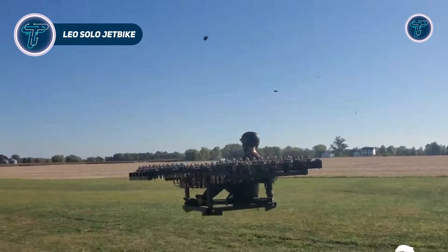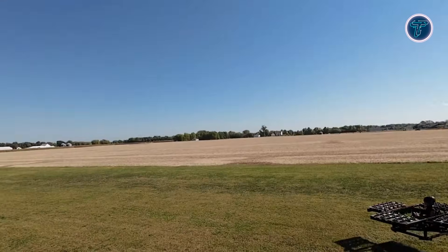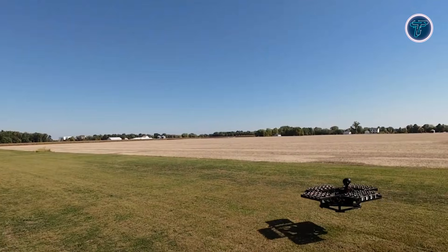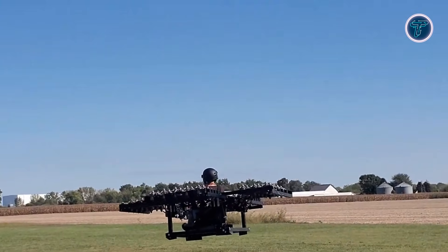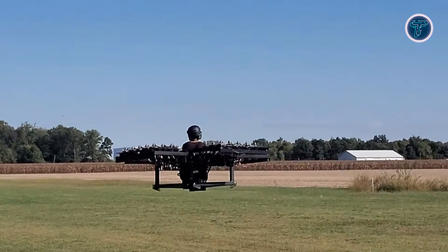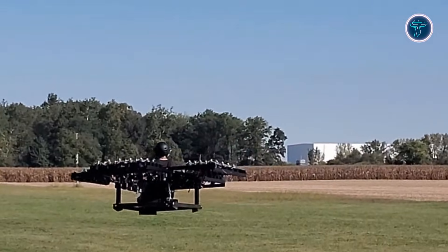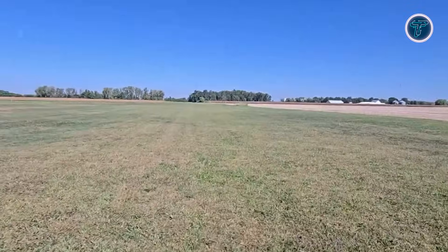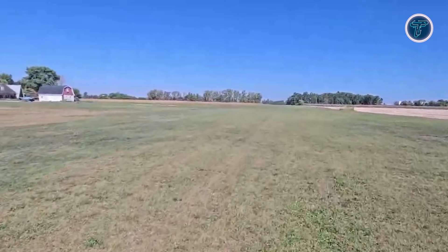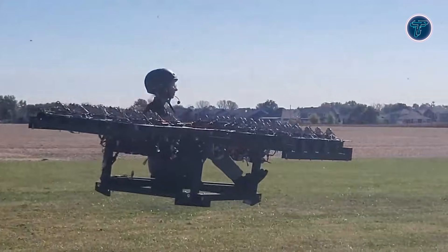The Leo Solo Jet Bike showcases a bold direction for personal air mobility by blending motorcycle-style riding with electric flight technology. Designed as a single-seat electric VTOL, it allows one rider to lift vertically and hover above the ground without traditional wings or large rotors. Instead, the Jet Bike relies on multiple small electric jet fans built into a compact frame, improving balance, control, and safety. Its vertical take-off capability means it can operate from tight spaces without runways, making it suitable for controlled low-altitude flight. The lightweight structure and electric propulsion system support quiet operation and zero direct emissions.